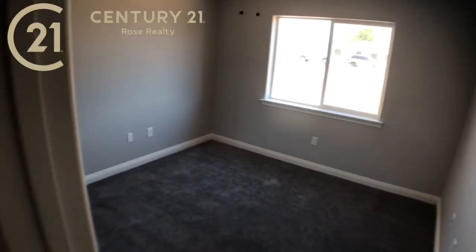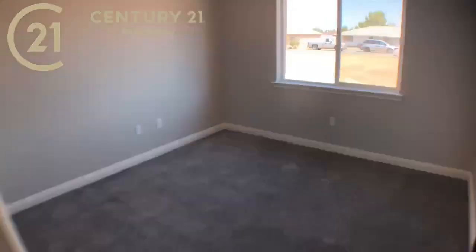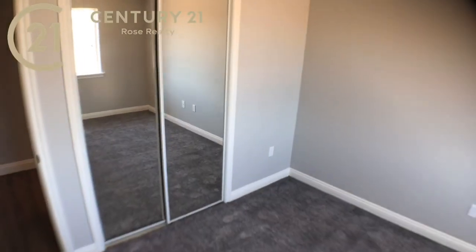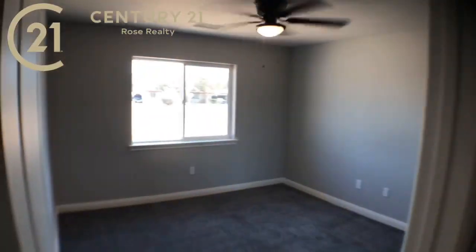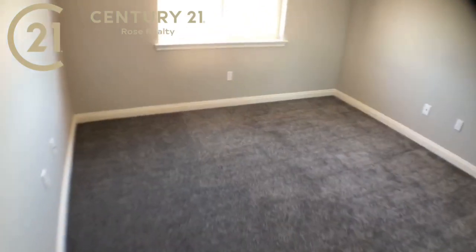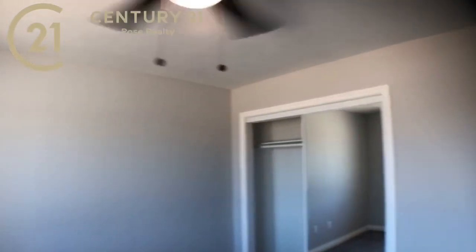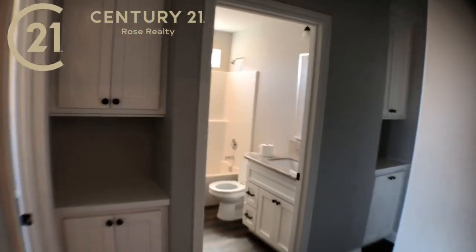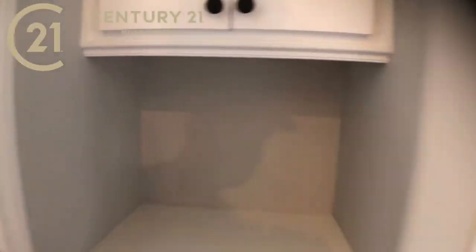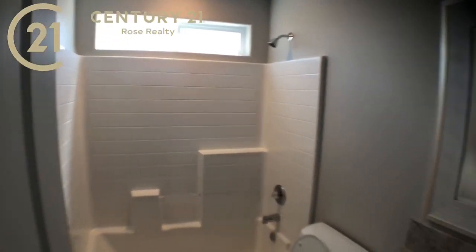Here's another bedroom — all the bedrooms have matte black fan and light combinations, and mirrored wardrobes, which is really nice — obviously an upgrade. And then bedroom number three, which is basically identical to the last bedroom. We've got some storage on the left and right — you can put some family photos here. And then we've got the second full bath — it's two and a half total.